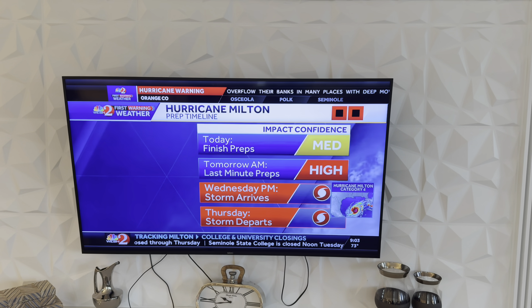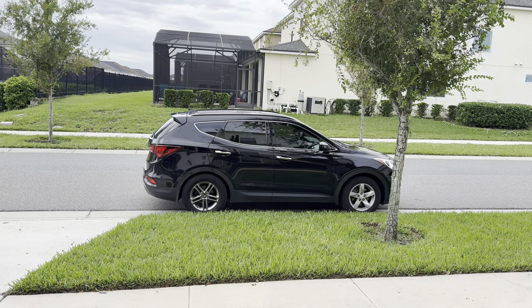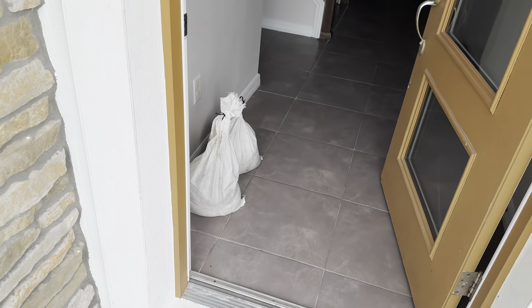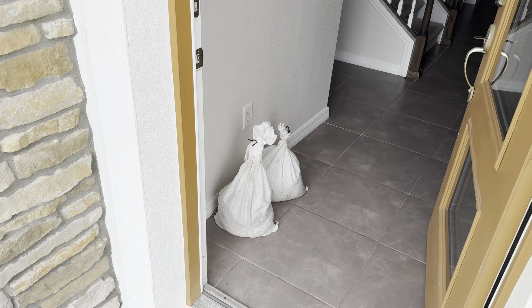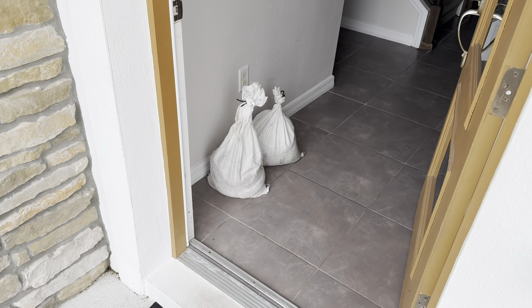The lovely lady has arrived from Swanky Vacay. Let me just show you what has arrived. We've got two sandbags for the front, three out the back that we can move around either front or back, just in case of any flooding. So we've got sandbags dropped off.